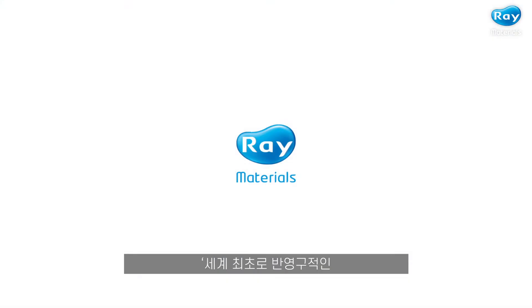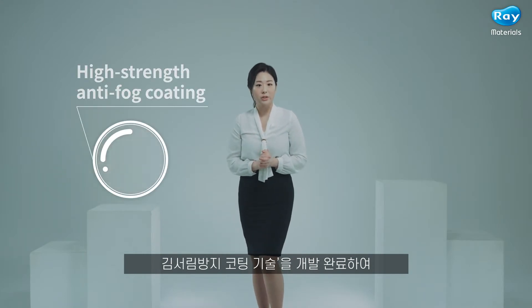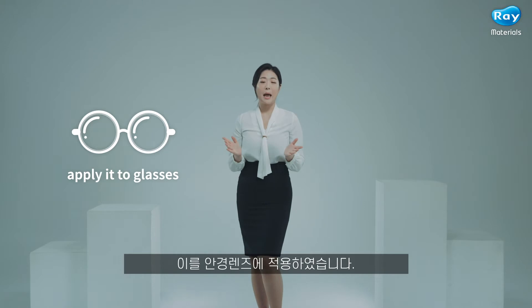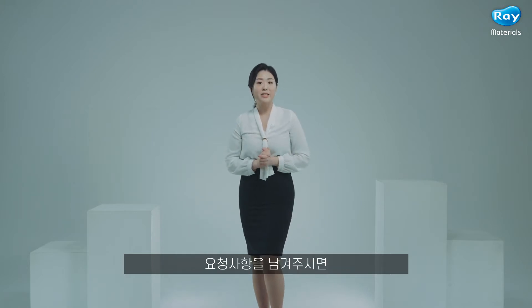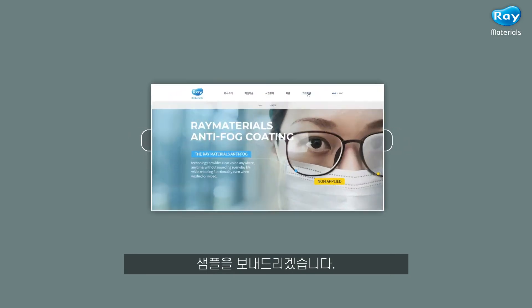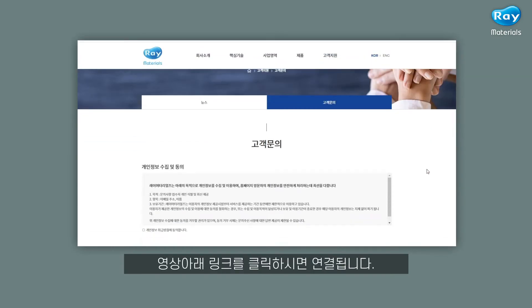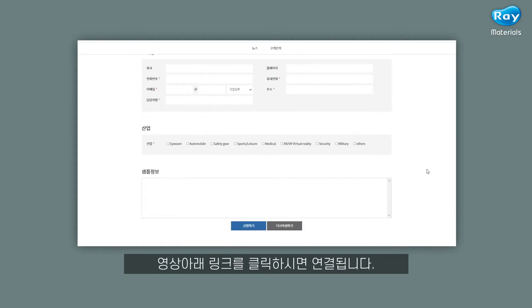Greetings! Ray Materials was the world's first company to develop semi-permanent, high-strength anti-fog coating technology and apply it to glasses. Please fill out your requests in the customer request form available on our website and we will send you a sample. Click the link below the video and you will be redirected to our website.